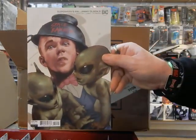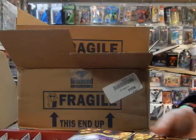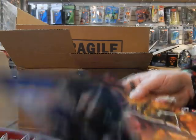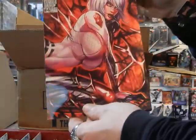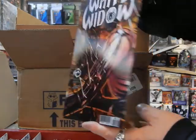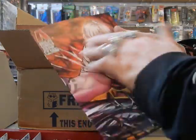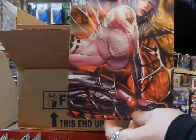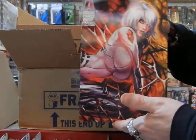Jimmy Olsen number 11 — got one copy going out on the stands. And here we have a holographic cover of White Widow number four — this is cover B, the holographic cover. You can see that pretty sharp. There we go — yes, get some good action on that, your White Widow action right there.